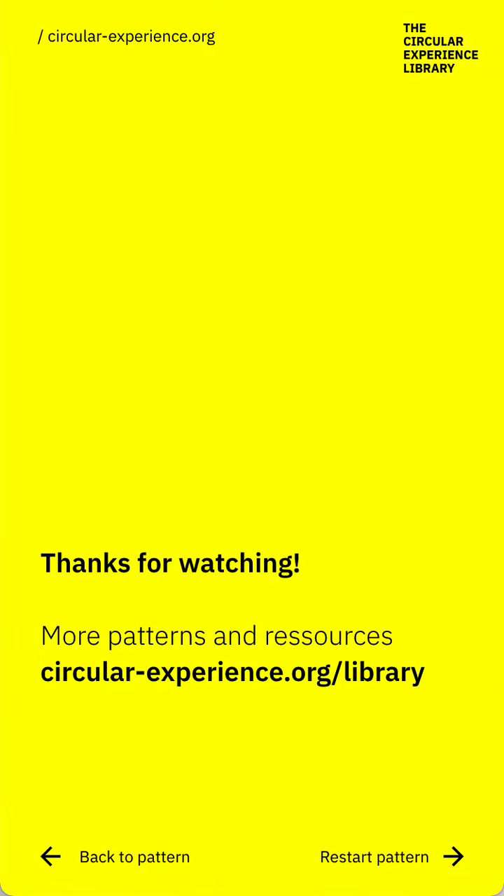Thanks for watching. Find more resources on circular-experience.org